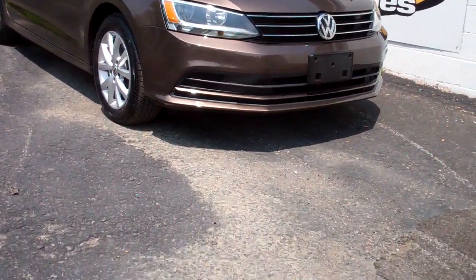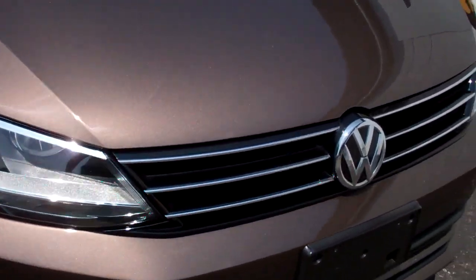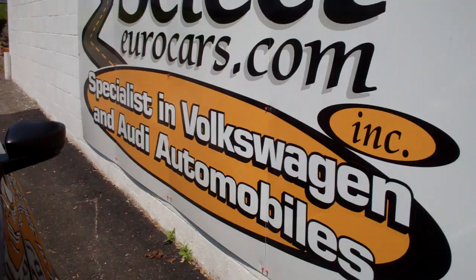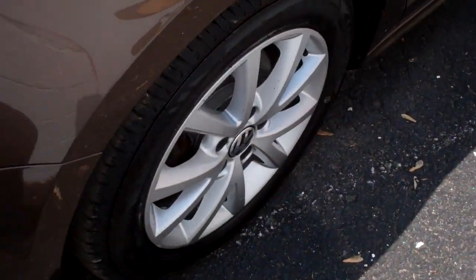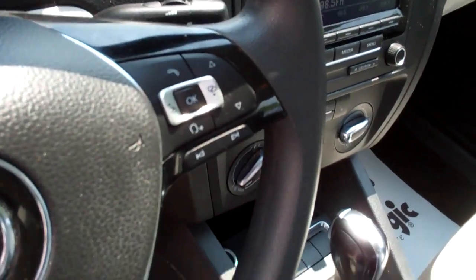Nice clear set of halogen headlights, alloy wheels, plenty of rubber. You can control your audio and many smartphones right off the nice wide steering wheel.